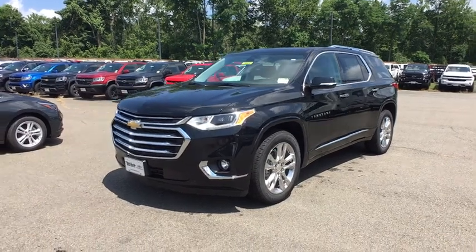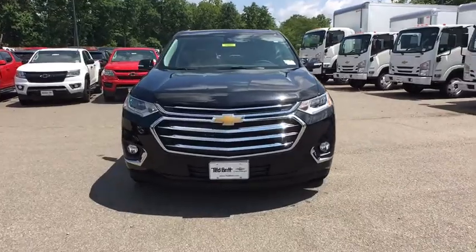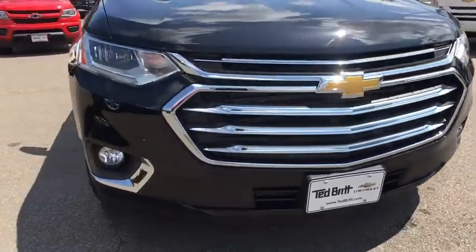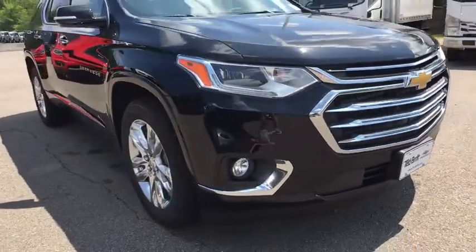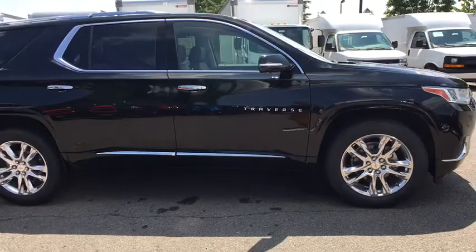2019 Chevrolet Traverse. Chevy Traverse is more stylish than minivans and far more fuel and space efficient than truck-based SUVs. Crossovers like the Traverse are excellent family vehicles. Here are some of this vehicle's great options.